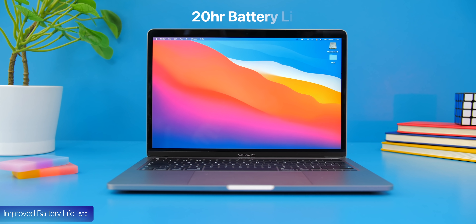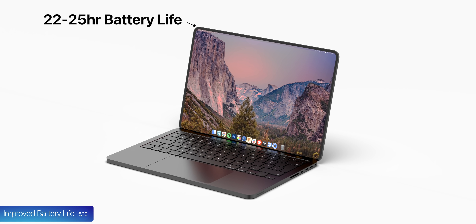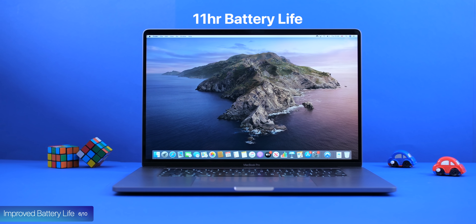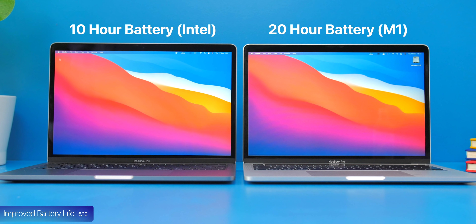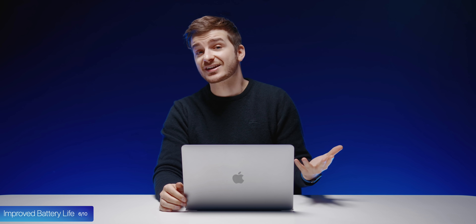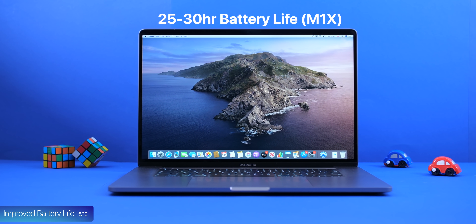The 13-inch M1 had a 20-hour battery life, and I think the M1X could easily go up to 22 or even 25 hours. The 16-inch had an 11-hour battery life — of course, that was with Intel processors. With Apple Silicon, this could be at least double, as the 13-inch M1 went from 10 hours with Intel to 20 hours with Apple Silicon. Considering the larger battery and the fewer low-performance cores in the M1X, I think the 16-inch could easily reach 25 or even 30 hours of battery life, which will be absolutely insane. So if you need the best battery life ever in a MacBook, the new 16-inch will be the best choice.